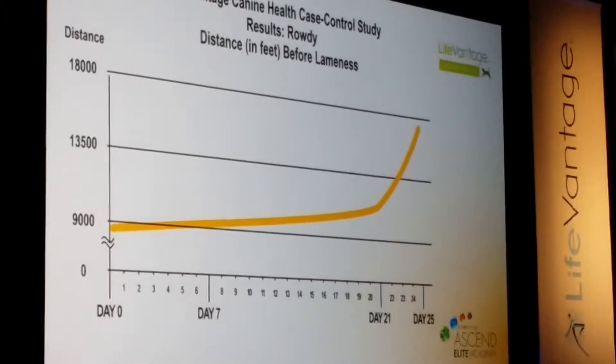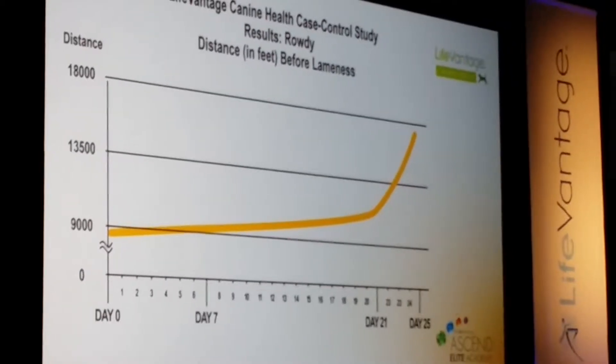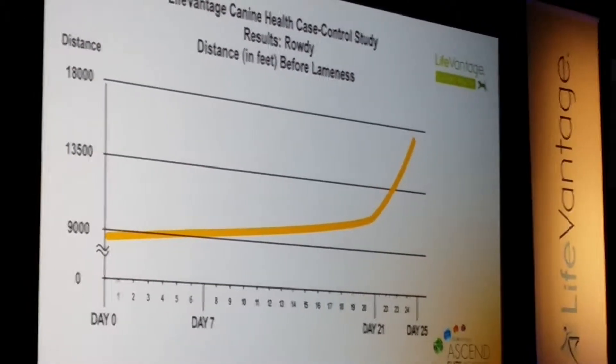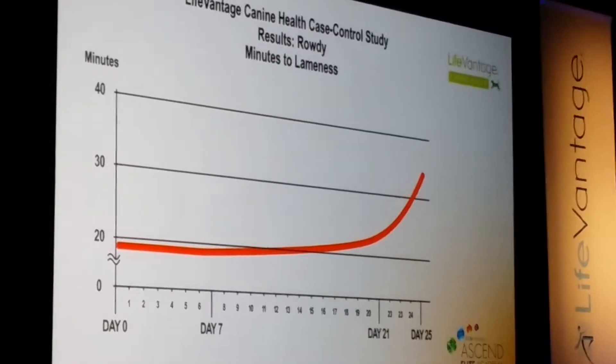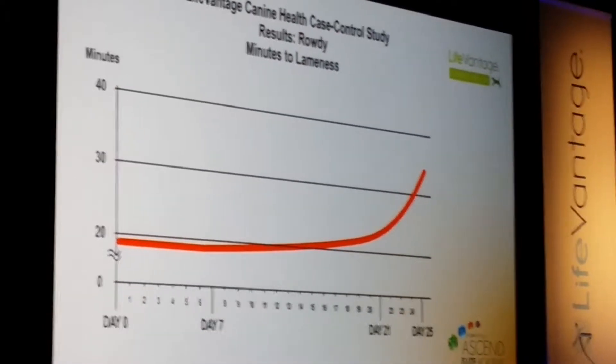The amount of distance that Rowdy ran didn't improve until about day 21 and then started improving greatly. The minutes to lameness followed that same exact curve — nothing until about day 21, and then dramatic improvement.